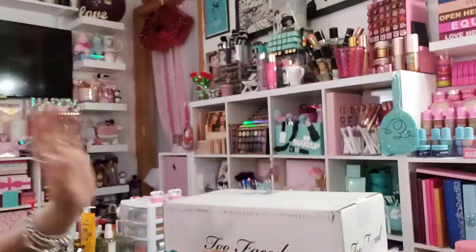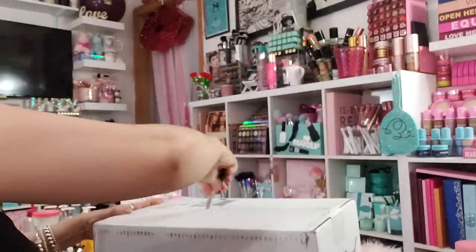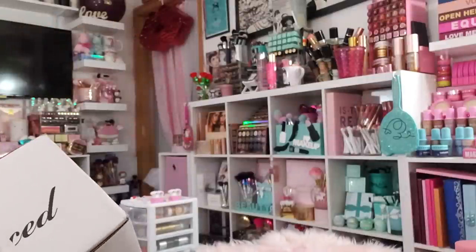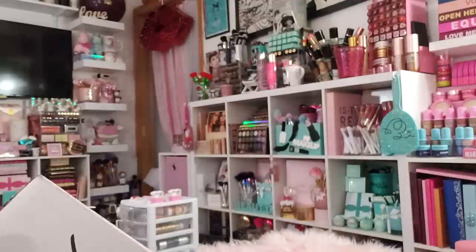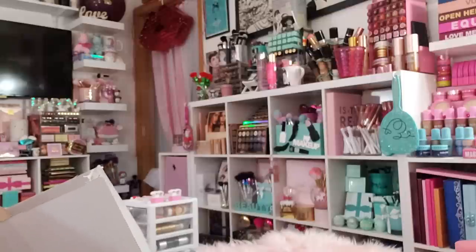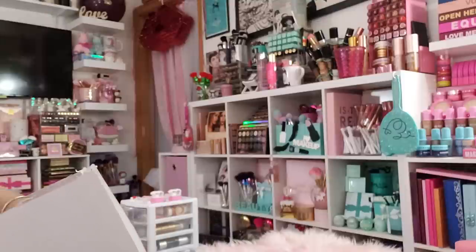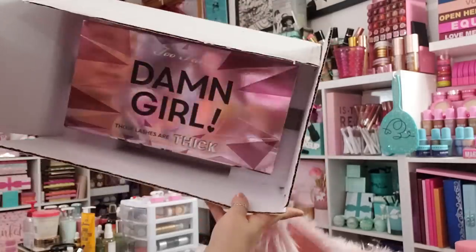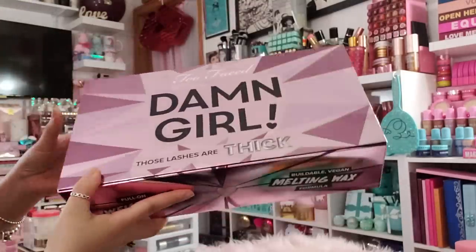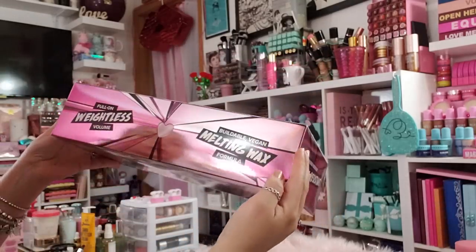The last package is a PR package from Too Faced — and I only have a few minutes! They sent a note saying they love my full transparency and honesty. Inside is their new Damn Girl mascara — full-on weightless volume, buildable, vegan. My friend at work and I were just talking about wanting to try this!